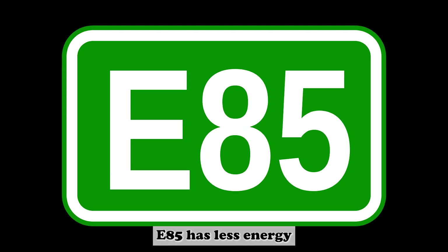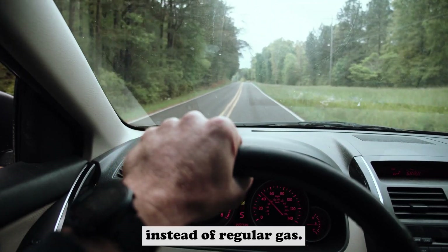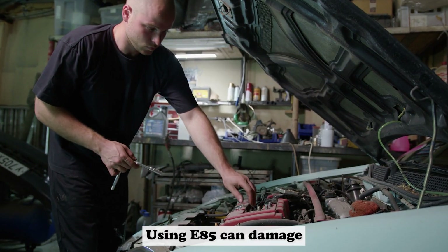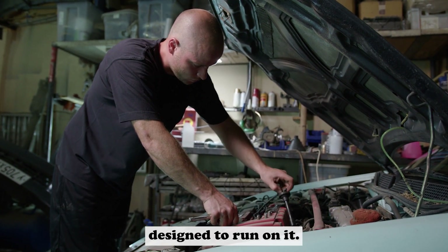E85 has less energy than regular gasoline, so your car may not perform as well if you use it instead of regular gas. Using E85 can damage the engine if it's not used in the right proportions or if the car isn't designed to run on it.